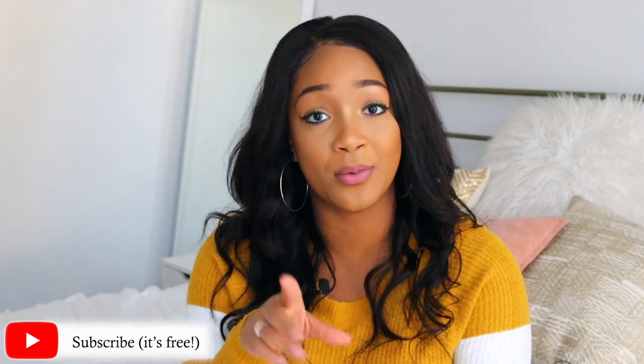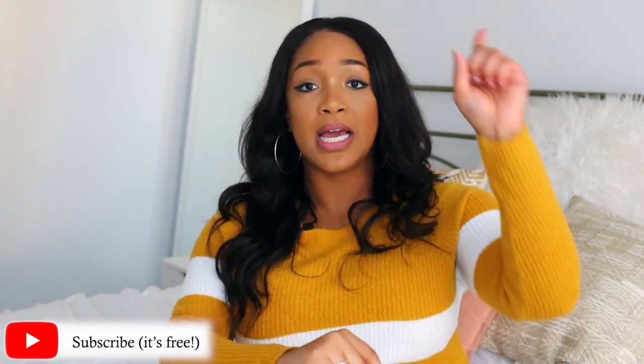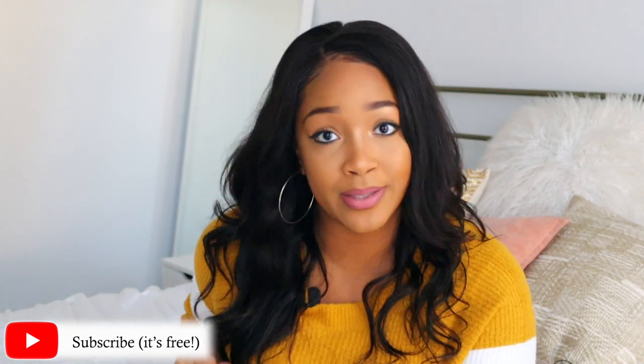Hey friends, what's up and welcome back to my channel. My name is Andrea and I'm a visual branding coach, helping you build your brand and increase your impact online. For the best business and branding advice, be sure you subscribe to my channel and hit the notification bell so you're notified whenever I upload on Tuesdays, Thursdays, and sometimes Sundays.